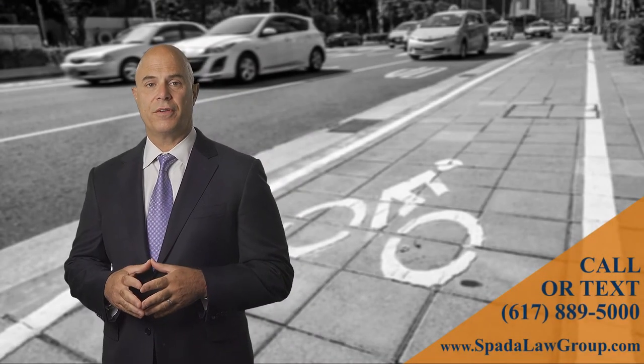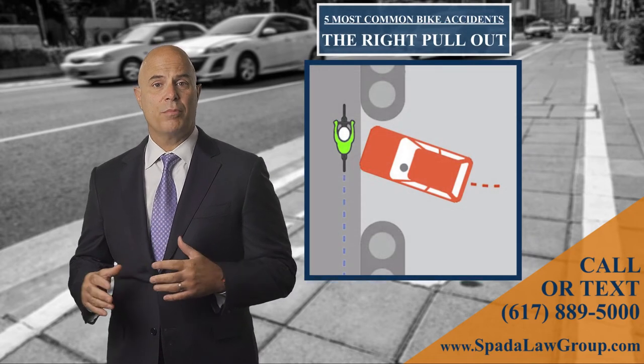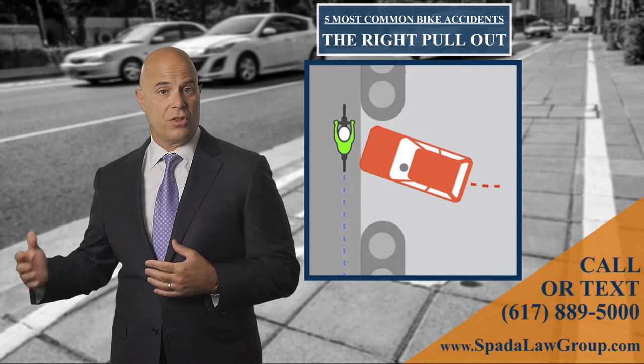One type of accident we see often is the right pullout accident. This occurs when a car pulls out of a street, a driveway, or a parking lot which is on the right of the cyclist.